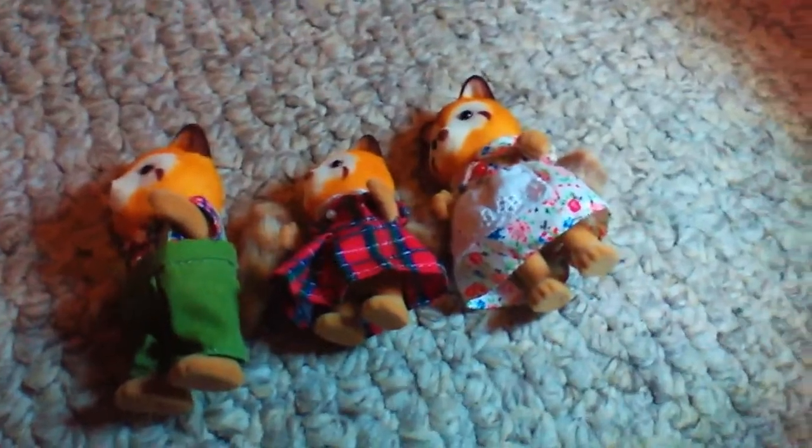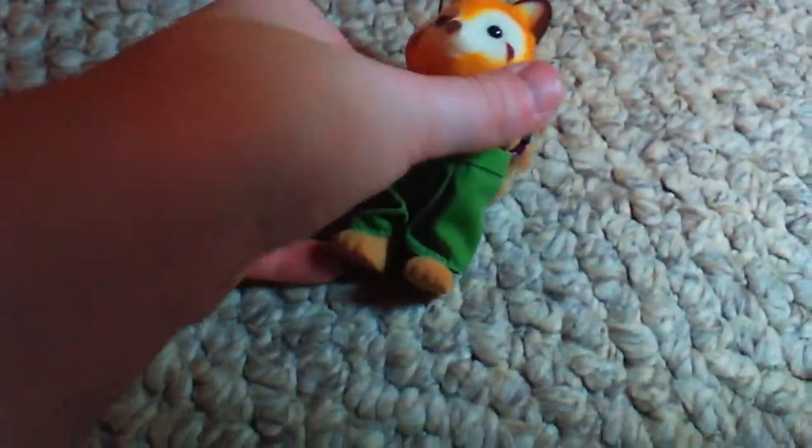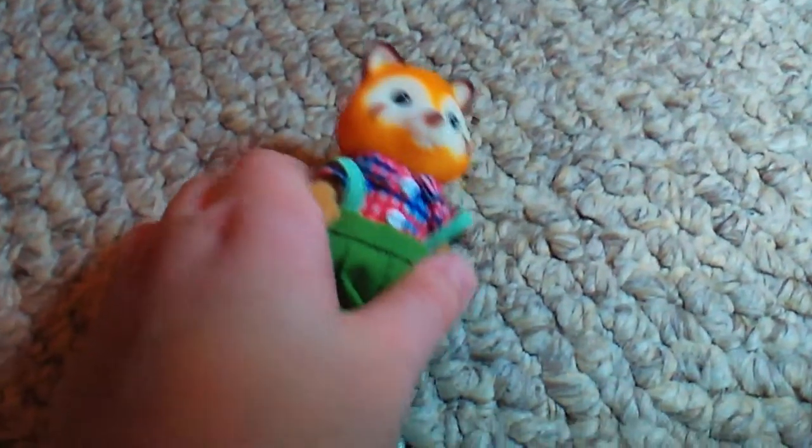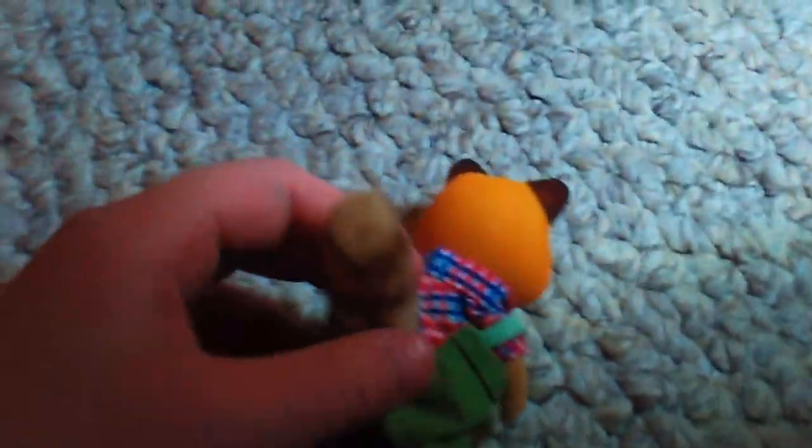Okay, so here they are, they're adorable. First, let's look at the dad. The dad has a very beautiful furry tail and a little shirt with buttons, and this is very easy to take off — the straps just come right down.